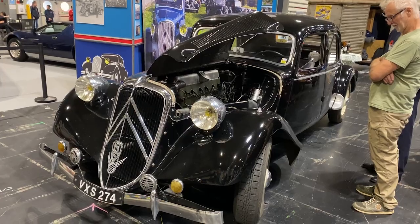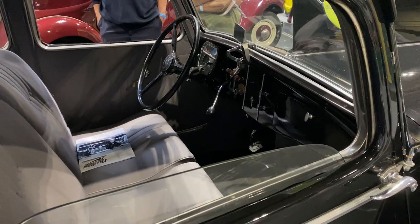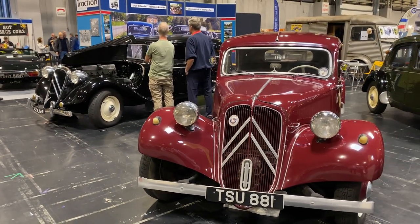Another of my favourite cars is here — the Traction Avant, a pre-war car from Citroën and the first front-wheel drive production car. They're just an iconic design. I think they're fantastic.